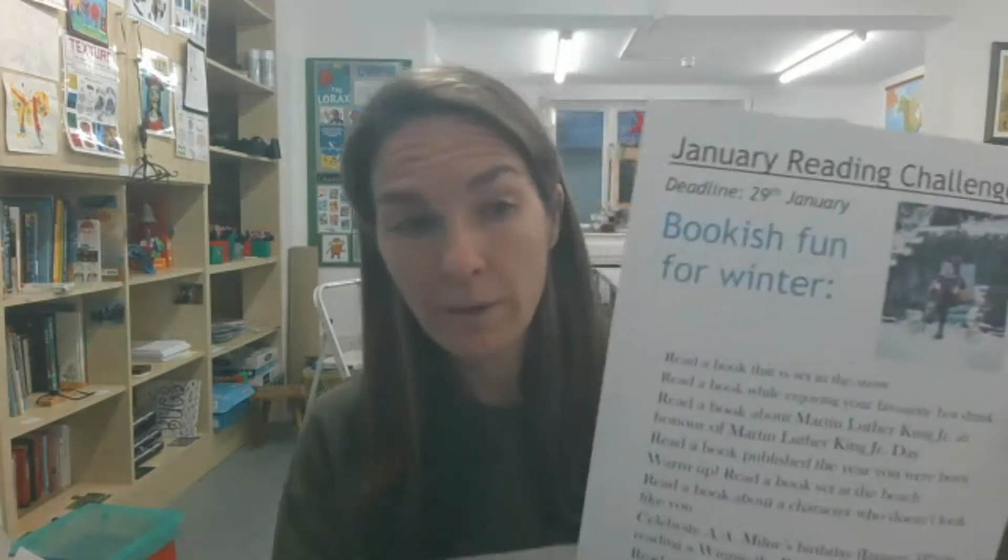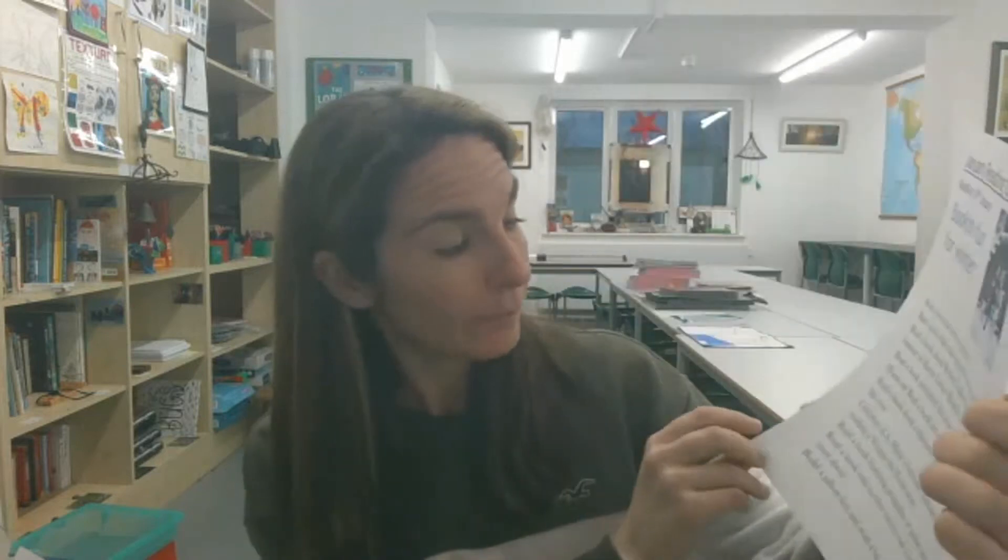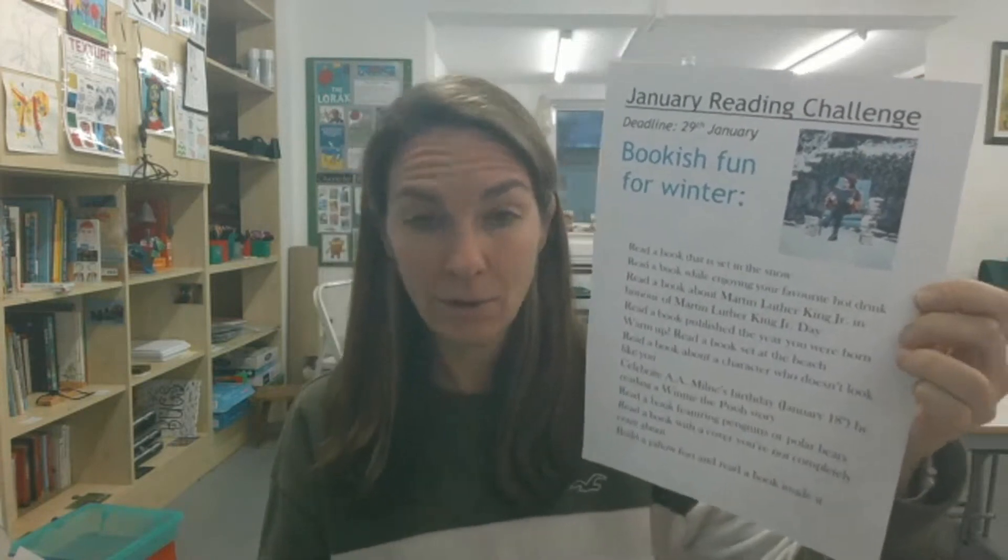I took the idea for that story from Mrs. Dachum's January reading challenge. There are loads of things you can do over the month of January — reading a book set in the snow, reading while enjoying your favourite hot drink like a hot chocolate, celebrating Winnie-the-Pooh author A.A. Milne's birthday on January the 18th, or reading a book about a character who doesn't look like you. Loads of fun ideas — have a look through the challenge and pick a few you'd like to try.